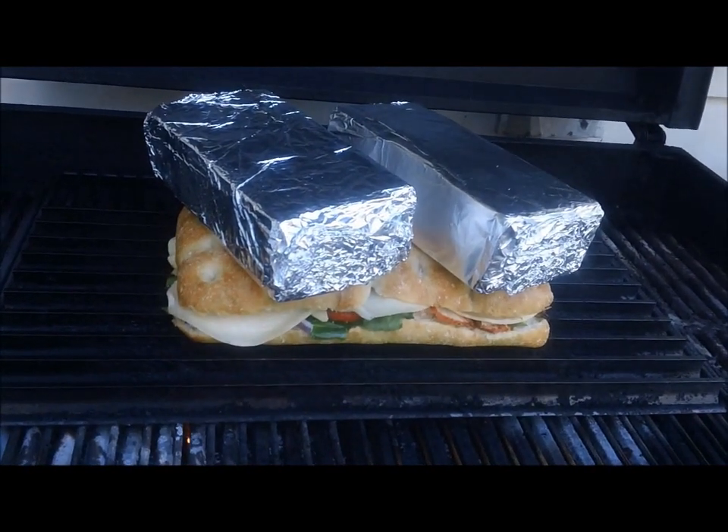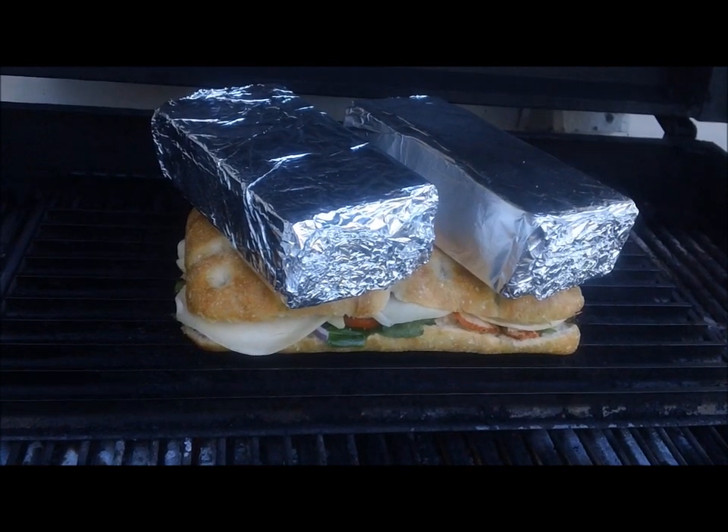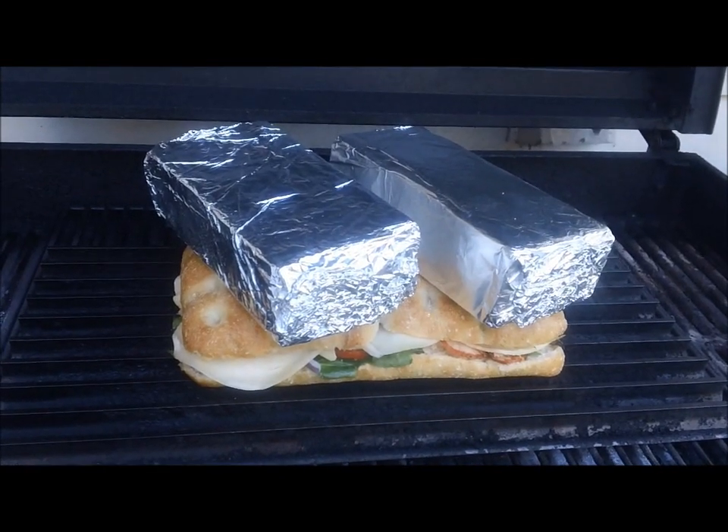Alright, we've got our sandwich on here now. We've got the brick press on. I'm going to let this ride for a little bit before we flip her over. Again, the word of the day — home stretch.